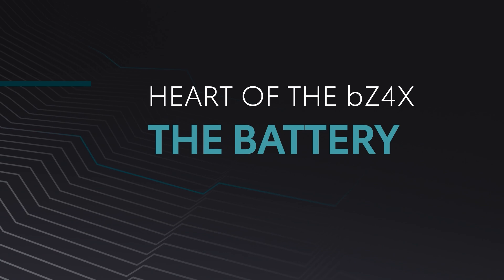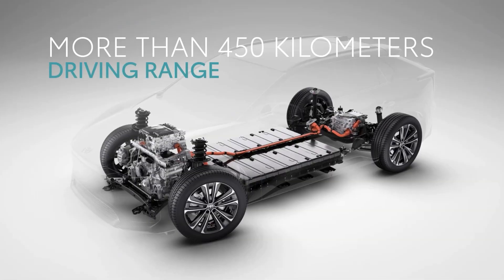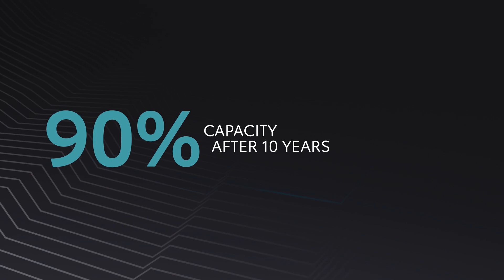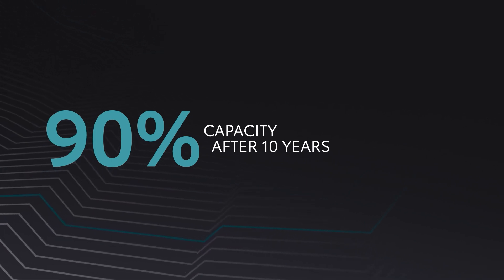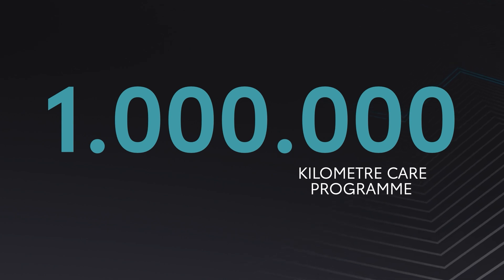Now we come to the heart of the BZ4X — its battery. It's a high-density lithium-ion battery with 71.4 kWh capacity. We expect to deliver a driving range of more than 450 km according to the WLTP cycle. Our engineers have designed it to maintain 90% of its capacity even after 10 years of driving, thanks to a newly developed system which monitors each and every cell for abnormal heat and voltage. We are so confident in the quality, durability, and reliability of this technology that we will provide an industry-leading 1 million km extended battery care, provided that a health check is performed annually at our Toyota workshops.